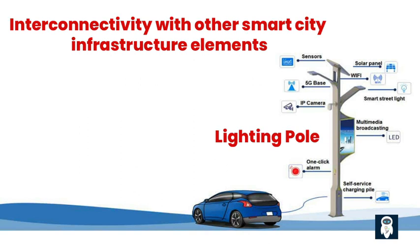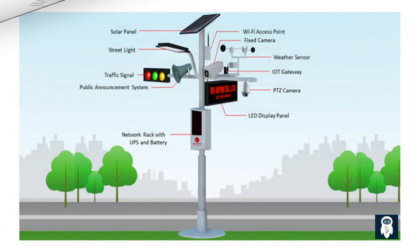Smart street lights are not standalone systems but rather integral parts of a comprehensive smart city framework. They can be interconnected with other infrastructure elements, such as smart transportation systems, to enable seamless data sharing and communication. This integration enhances urban efficiency and enables more effective decision-making.